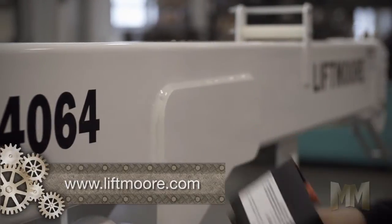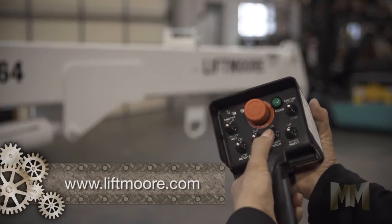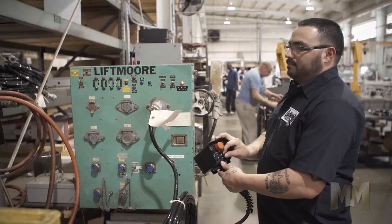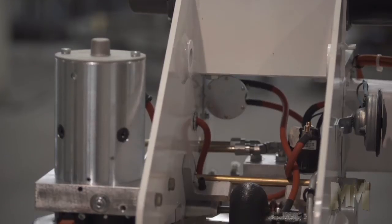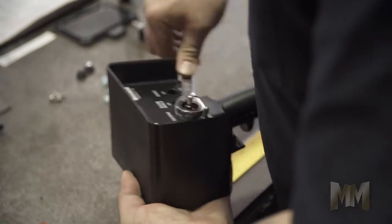Remote controls are available as wired pendant, wireless, or a combination of both. A Liftmore crane features many advantages, such as unlimited power rotation, planetary gears, removable controls, and weather-resistant toggles.